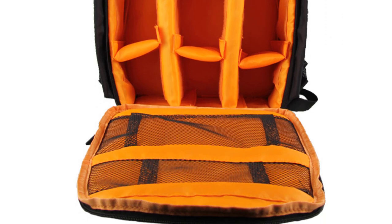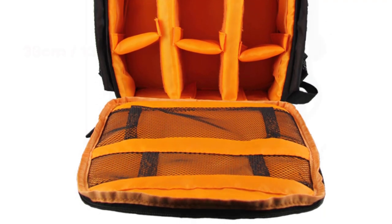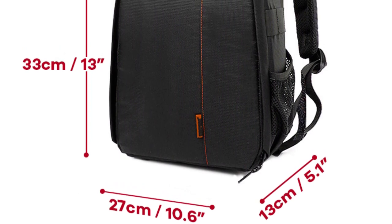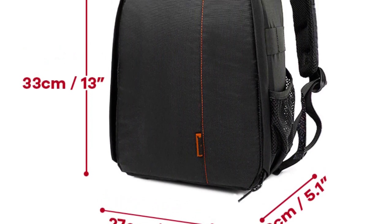The interior of the bag is where this product truly shines. It offers ample space to accommodate the camera body, multiple lenses, and various accessories. The dividers are customizable.